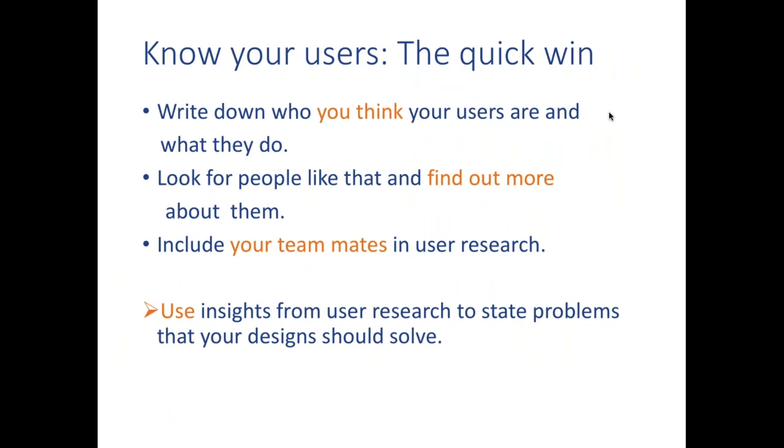I'd recommend applying this approach: start by writing down who you think your users are and what they do — put your assumptions on paper — then reach out to those users, find out what their day-to-day job involves, and try to observe them. Center this around what they're trying to achieve, not the service you're trying to make. Do it as a team — having multiple people doing user research in parallel is very helpful because everyone brings a different perspective. The reason we do this is to use insights from user research to state problems that our design should solve.